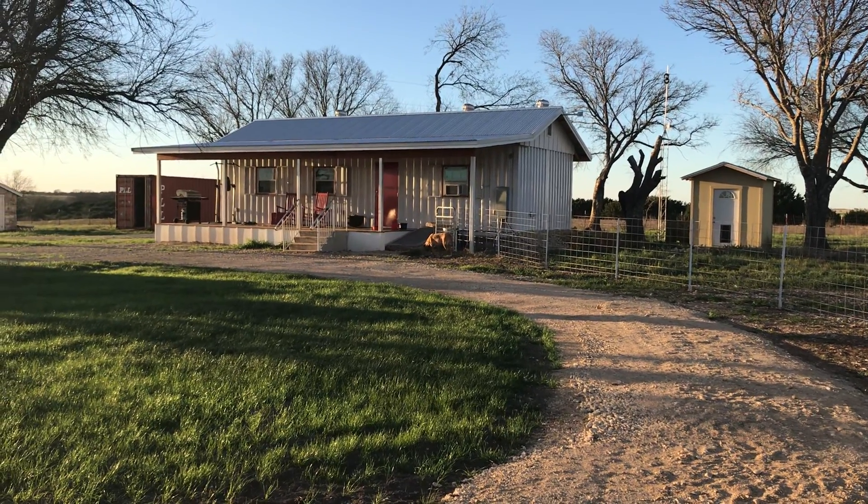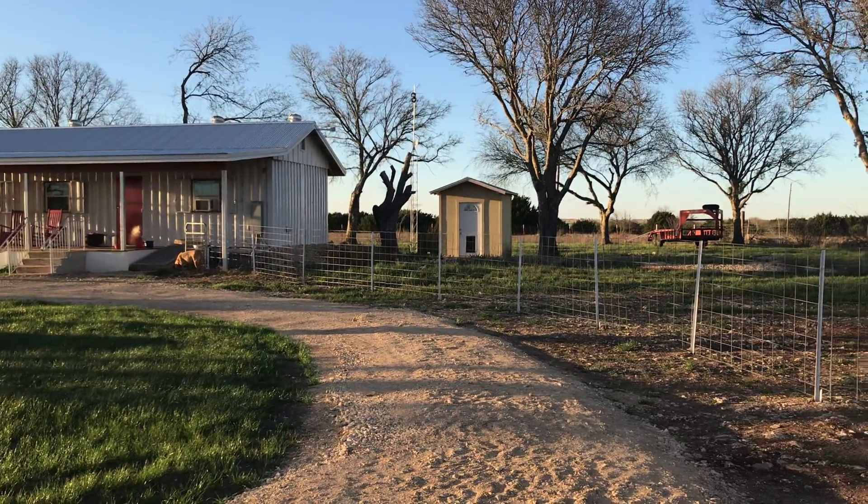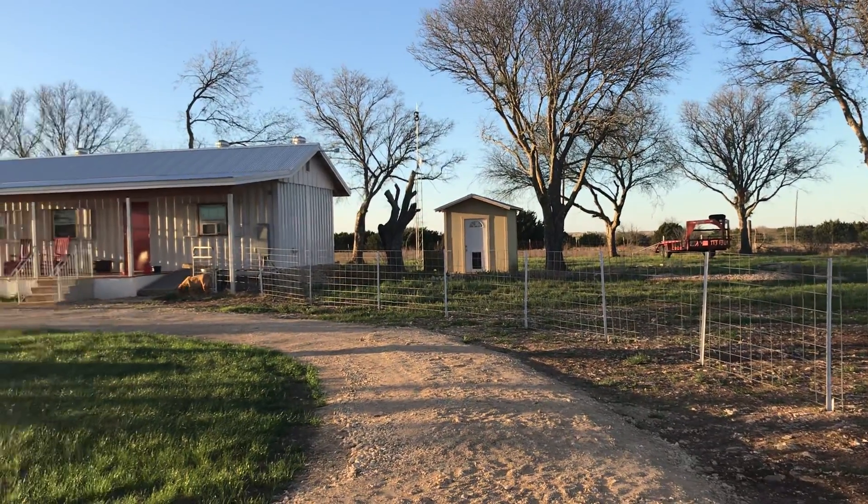Good afternoon from Central Texas. Quick little update for this weekend. Didn't get a whole lot done. However, I did get my yard fence moved all by hand.